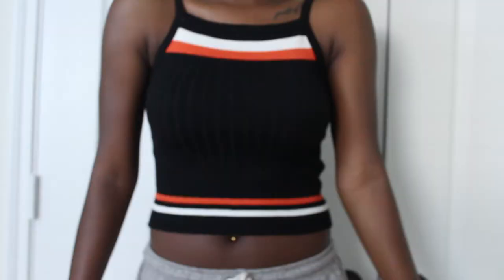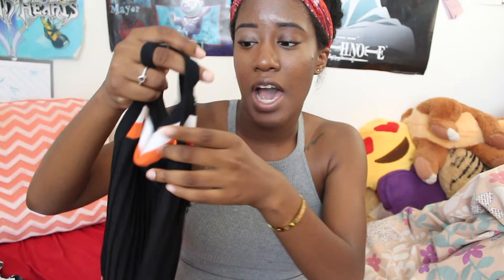The first item I bought is this black crop top. It's one size fits all and it's white and orange stripes. It kind of reminded me of the 70s. I don't own anything that has orange in it, so that's why I bought it.